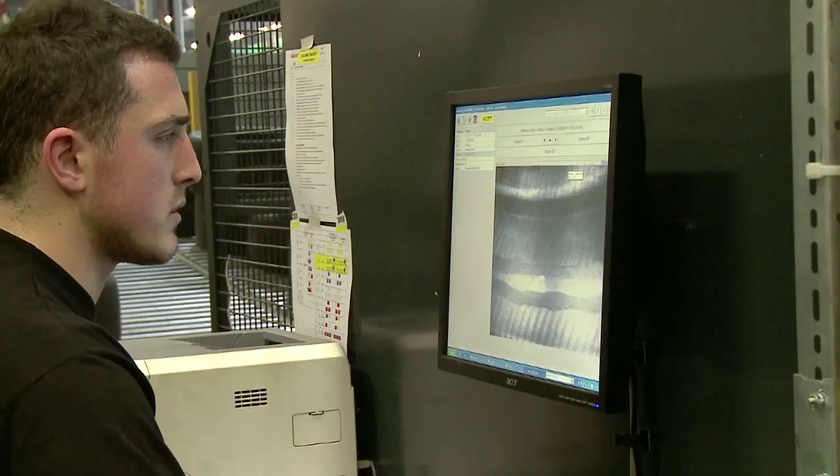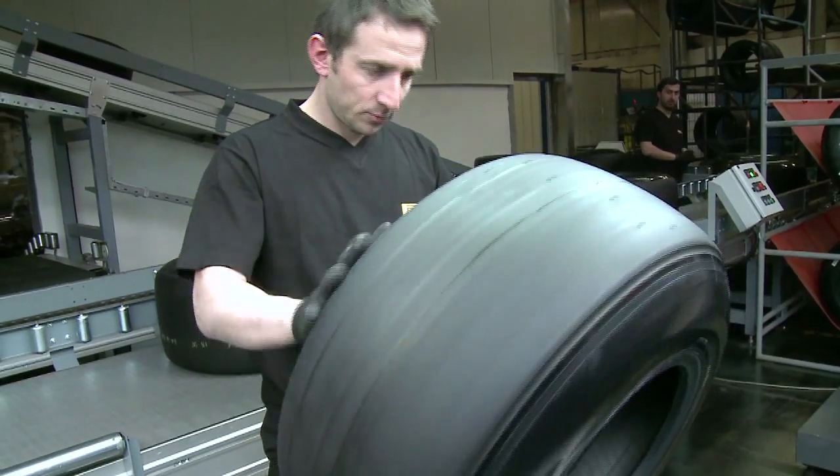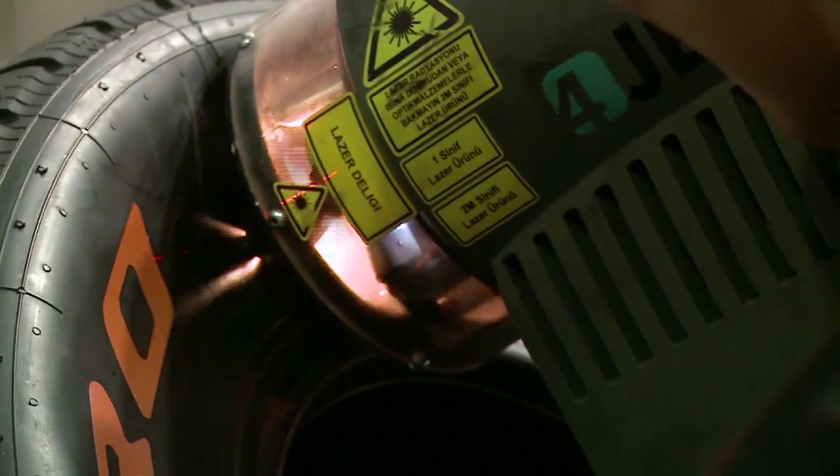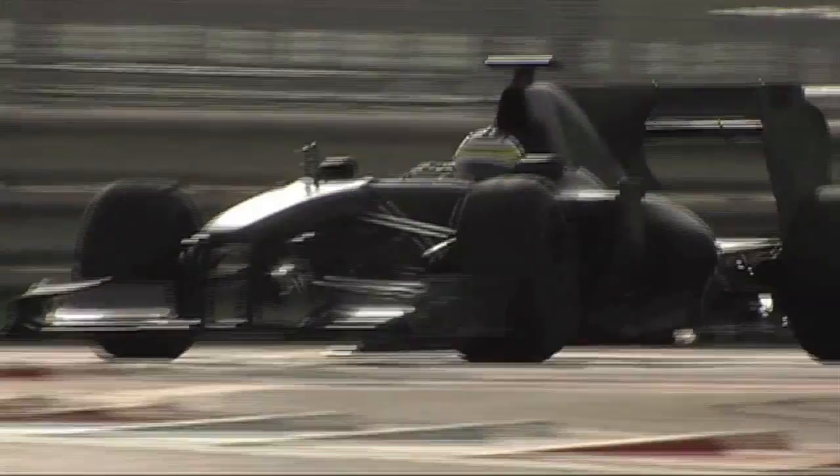Four — quality control procedures through digital scanning, X-ray inspection, and measuring weights and dimensions. Five — assignment of the barcode, the tire's true identity card. The show has just begun.